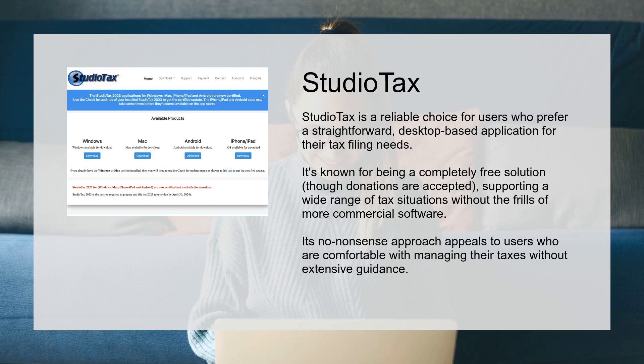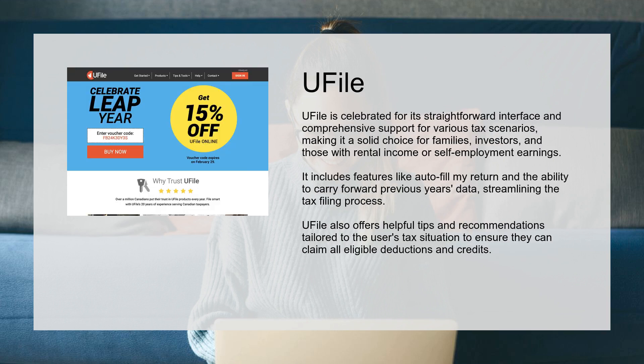Though donations are accepted, StudioTax supports a wide range of tax situations without the frills of more commercial software. Its no-nonsense approach appeals to users who are comfortable managing their taxes without extensive guidance.